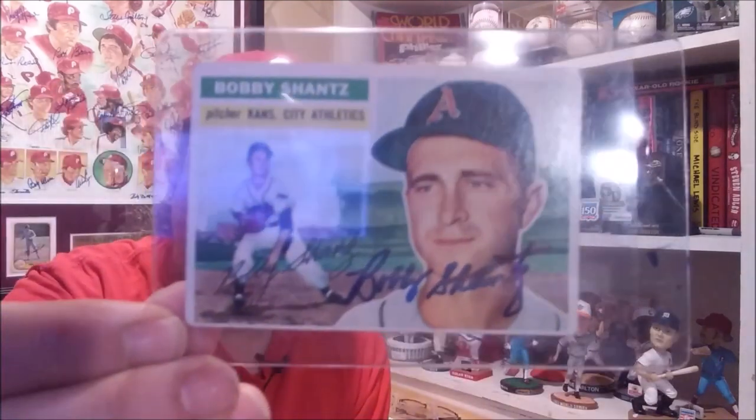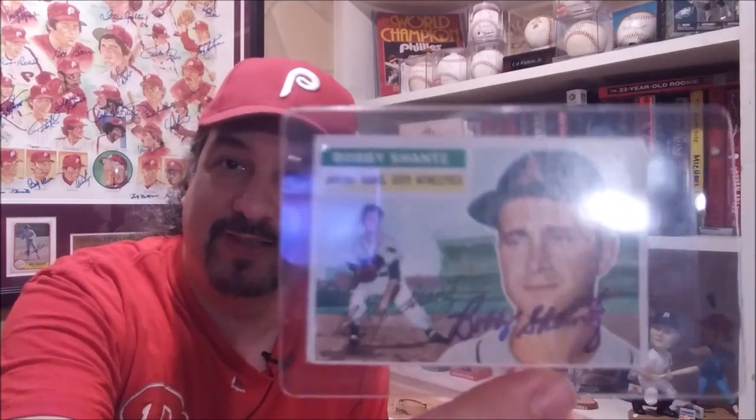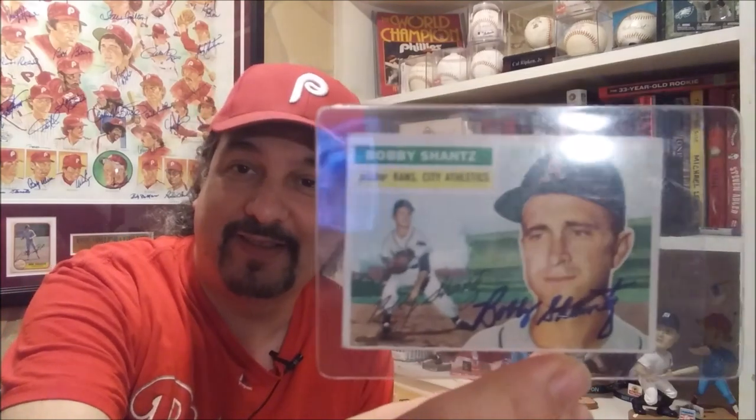After that I picked up the '56 Topps. It looks really good. It was really funny — when Bobby signed it he was blowing on it to make sure it dried, and he was looking at the cards and said, 'Hey, these look really sharp, they look like they would grade like a six or a seven.'